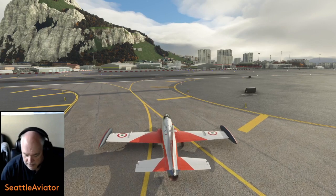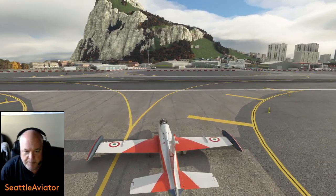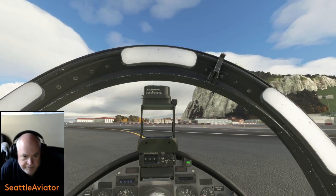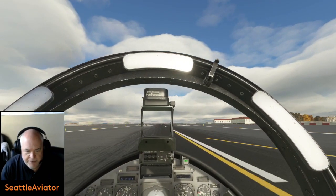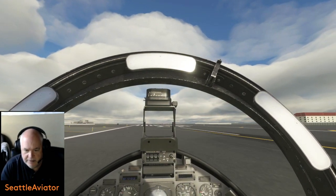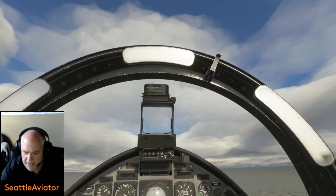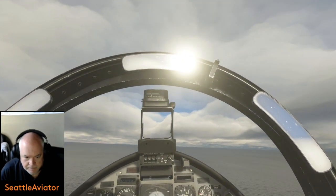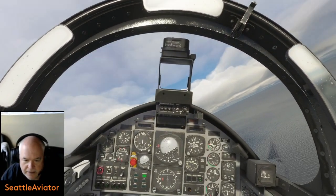We could actually taxi back for a full-length takeoff, but I don't believe we need it. Nice and powerful on this military fighter. Nose wheel steering will change to rudder control automatically — that little steer light will go off. Full throttle, hold the center line, and we're at VR. Let's go! Positive rate — gear up. We are heading east, so let's get cranked around to the west, specifically to the southwest. Is that our carrier?